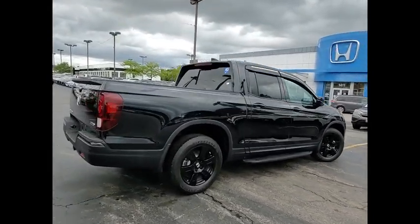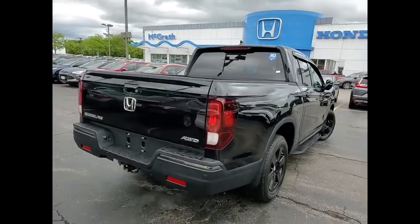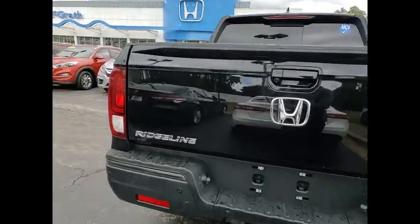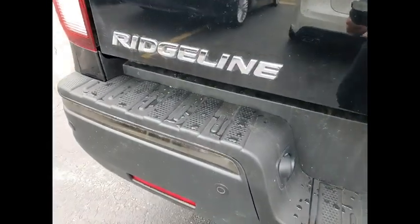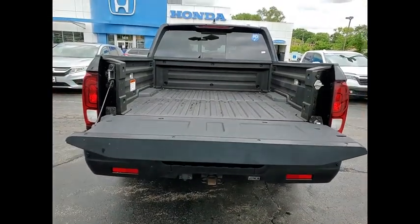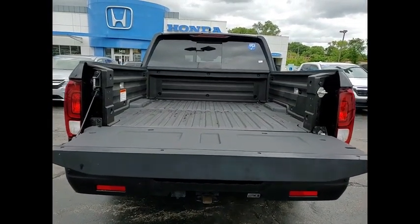This vehicle has less than 20,000 miles. Here are some of this vehicle's great options: tire pressure monitor, blind spot monitor, tow hitch, all-wheel drive, heated mirrors, bed liner, aluminum wheels, remote engine start, brake assist, and traction control.